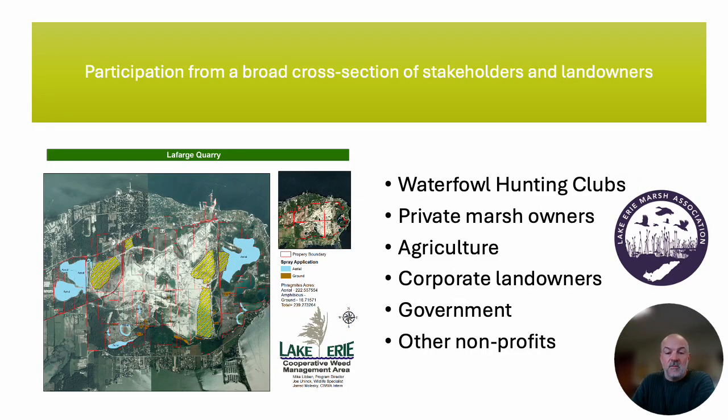It's also important, if you want to impact invasive plants at scale, to capture the diversity of ownership across the landscape. We work with our local waterfowl hunting clubs, but also with other private marsh owners, agricultural producers, corporate landowners, municipal, state, and federal government agencies, and other nonprofits that own and manage wetlands as well.